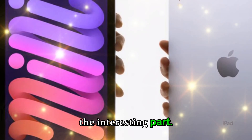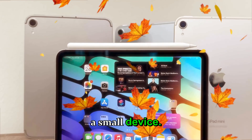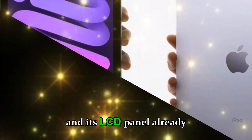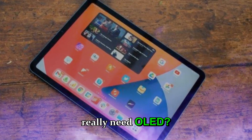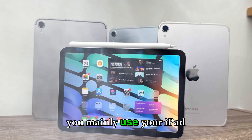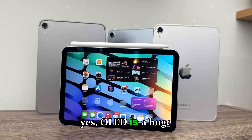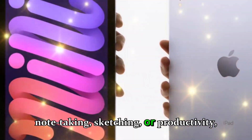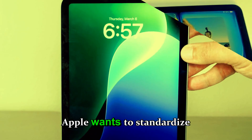Some industry watchers are skeptical — they question whether OLED is really necessary for such a small device. After all, the iPad mini screen measures just 8.3 inches, and its LCD panel already delivers great colors and sharpness. If you mainly use your iPad mini for media consumption — watching Netflix, YouTube, or editing photos — then yes, OLED is a huge upgrade. But if you're mostly using it for note-taking, sketching, or productivity, the difference might be less noticeable. Still, this move signals something big: Apple wants to standardize premium display quality across its entire iPad lineup.